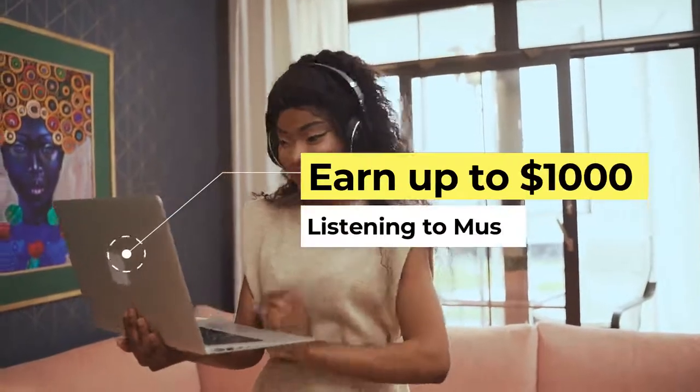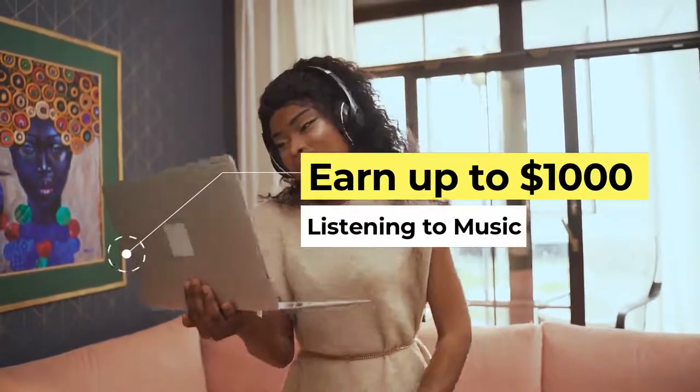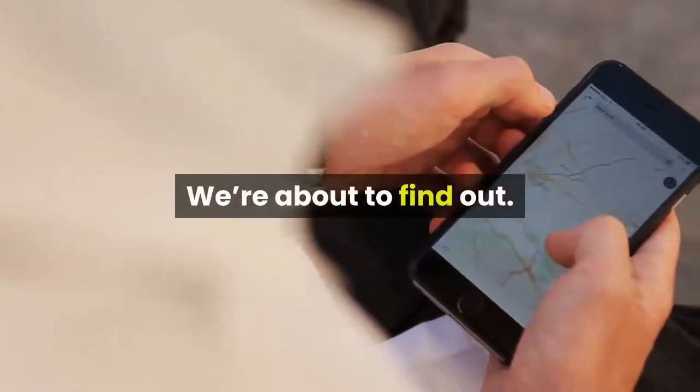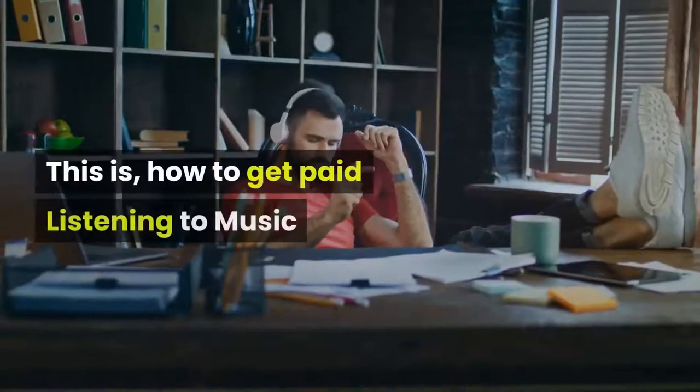In today's video, I will show you how to earn up to $1,000 a week just listening to music. How to do it? We're about to find out. This is how to get paid listening to music.